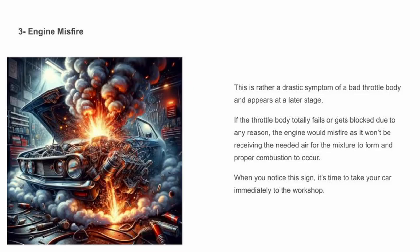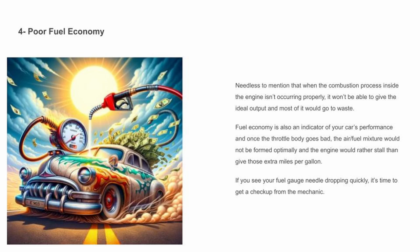Engine misfire — this is a rather drastic symptom of a bad throttle body and appears at a later stage. If the throttle body totally fails or gets blocked for any reason, the engine would misfire as it won't be receiving the needed air for the mixture to form and proper combustion to occur. When you notice this sign, it's time to take your car immediately to the workshop.